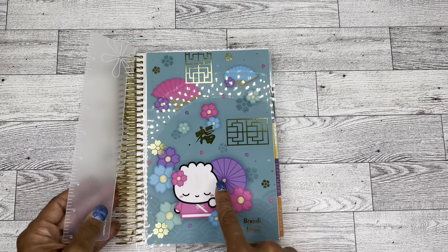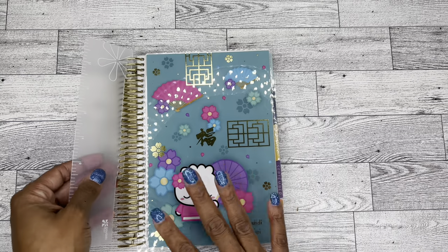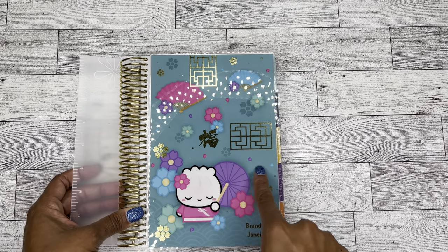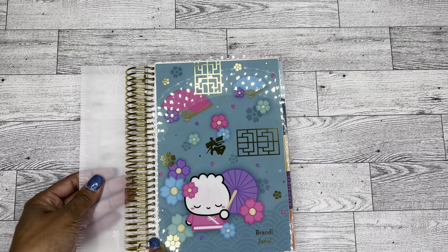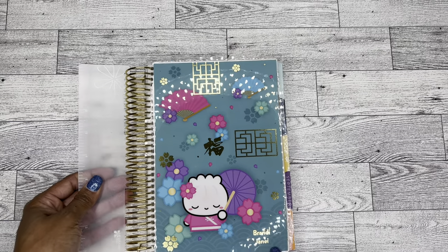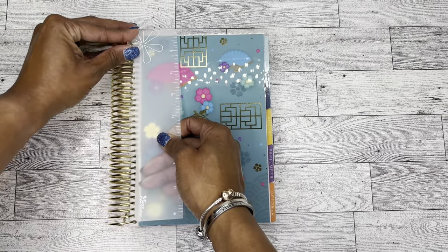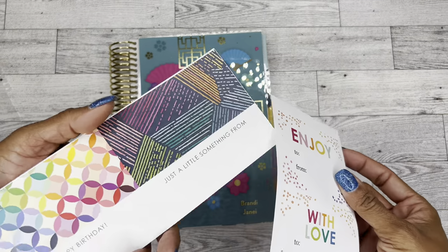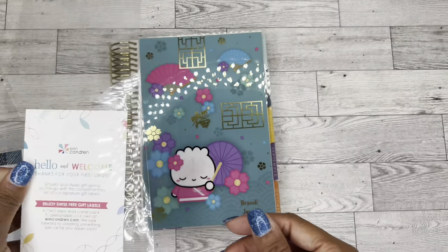Here is the cover. I absolutely love these little dumplings and wontons and all of those things they have out in stores right now. When I saw this cover I just had to get it. I also bought some other covers that'll be coming in the mail soon. I absolutely love this teal turquoise color with the gold detailing, so I upgraded mine with gold coils to coordinate. I added my name down here in gold. Erin Condren planners also come with this very efficient snap ruler, stickers, and a cute little welcome card.